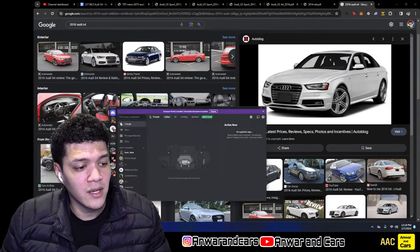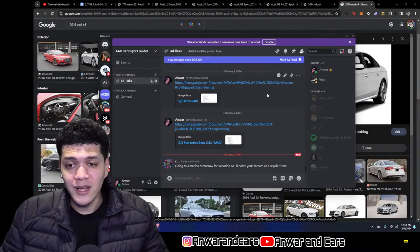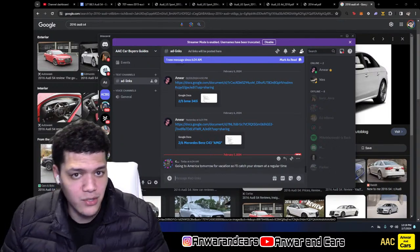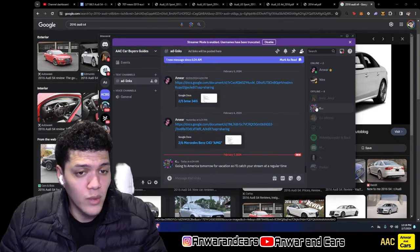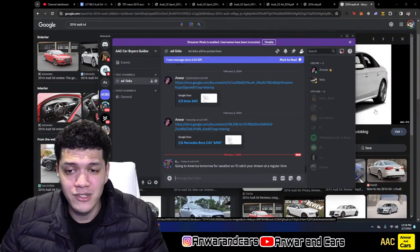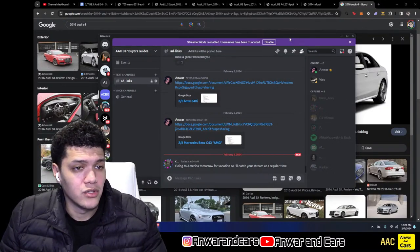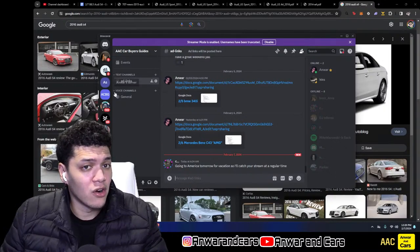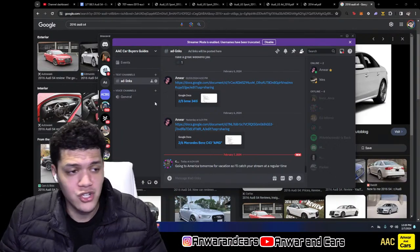Quick announcements: if you haven't joined my Discord, click the link in the description — that's where I post all the notes and you can communicate with me directly about cars. Shout out to Claro, visiting America for vacation. If you join the Discord you're eligible to win $50 — just join, like and comment on the video, subscribe, and share it with a friend or family member. I'm working on building the Discord out with more channels, voice channels, and car-specific sections.